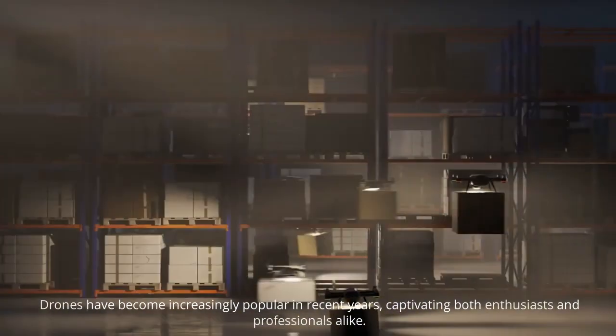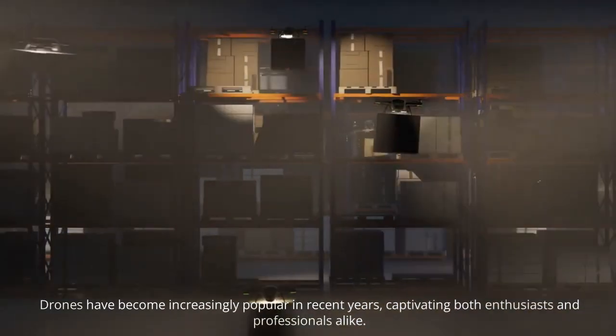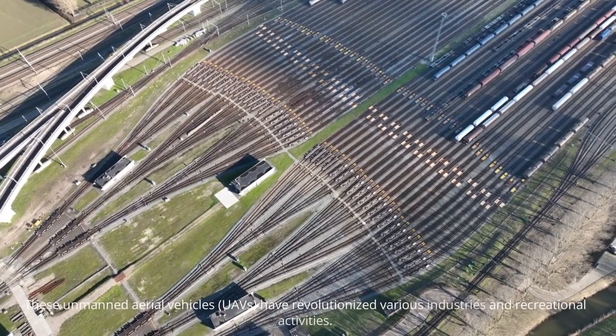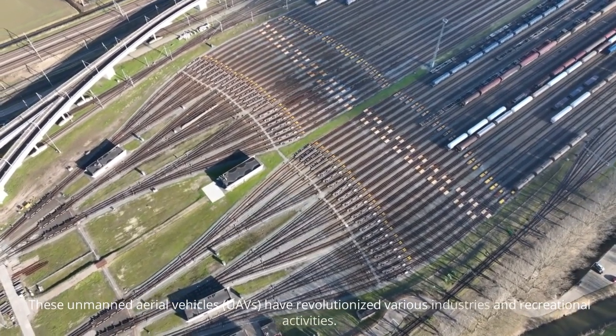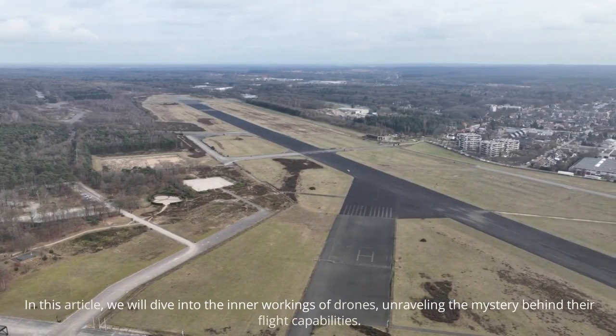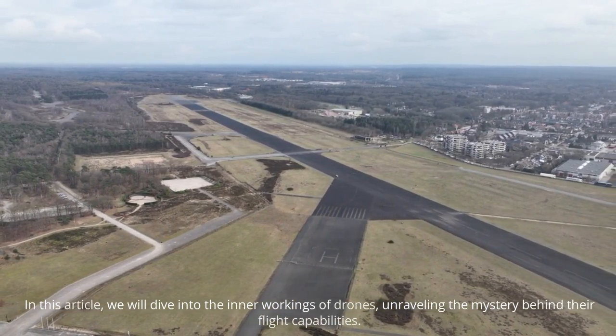Drones have become increasingly powerful in recent years, captivating both hobbyists and professionals alike. These unmanned aerial vehicles have revolutionized various industries and recreational activities. In this video, we will delve into the general working of drones, unraveling the mystery behind their flight capabilities.